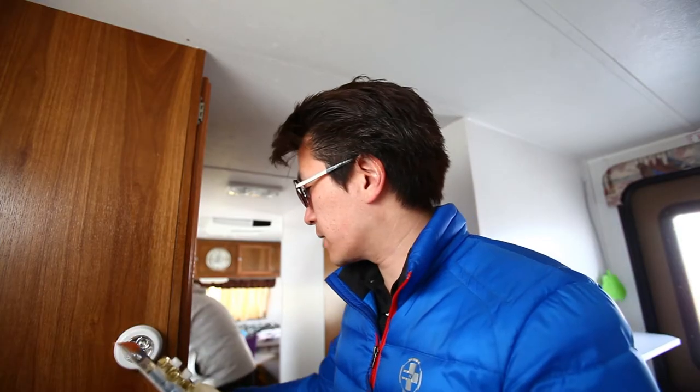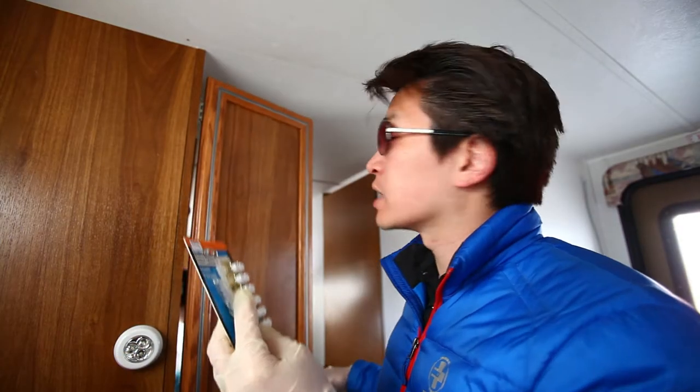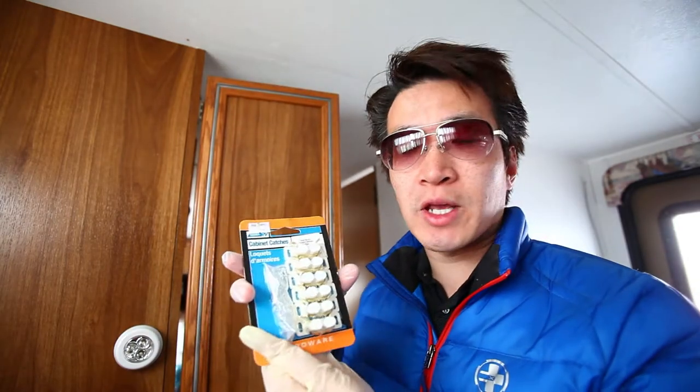First thing I'm going to repair is a number of these cabinets. The doors are kind of loose so I'm going to use these cabinet catchers.